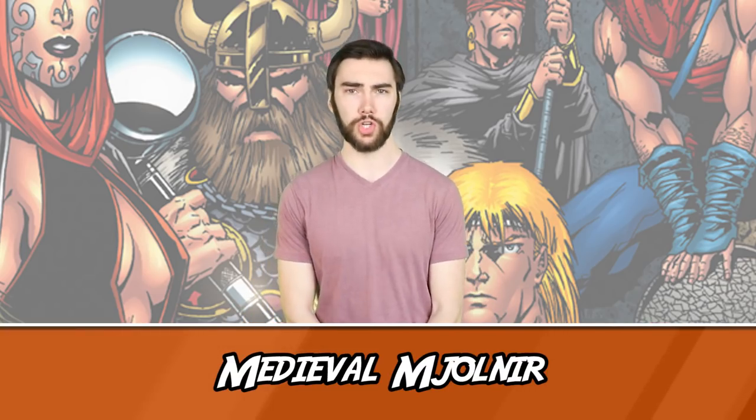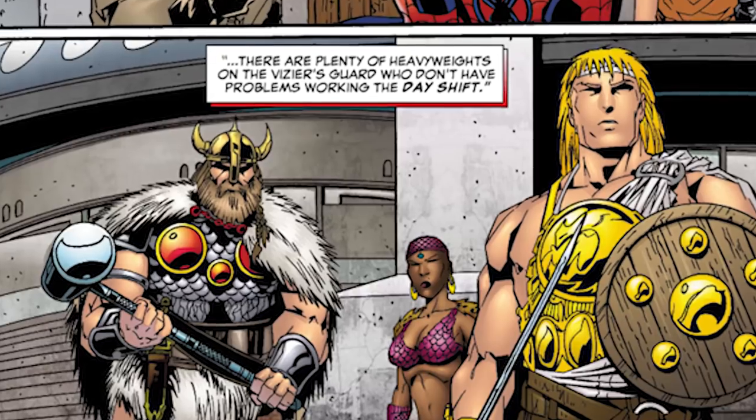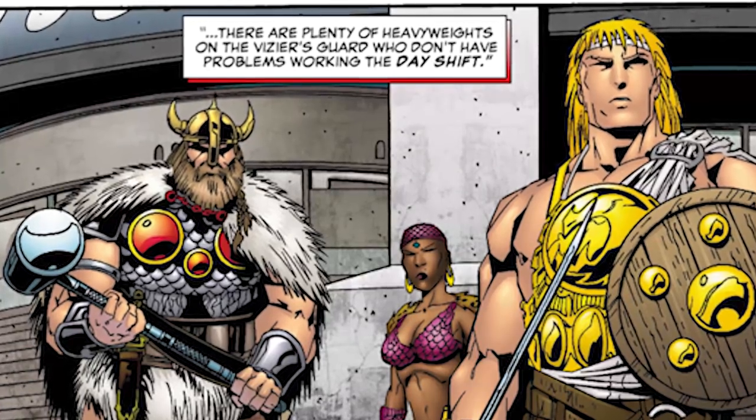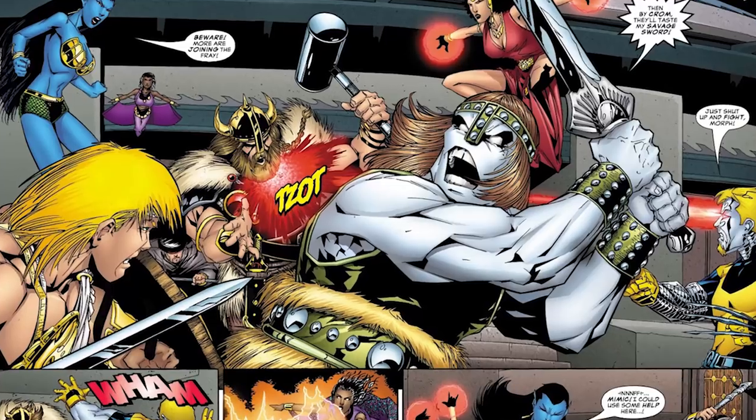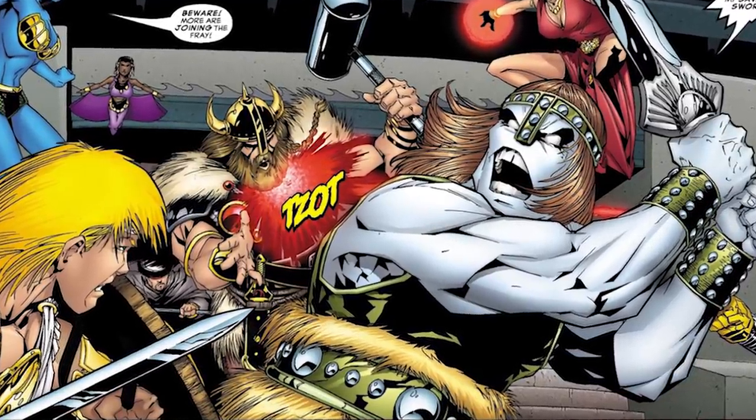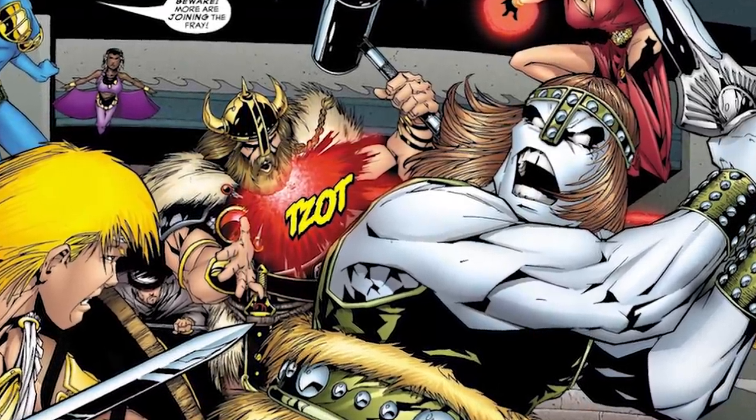Number 8: Medieval Mjolnir. In the world of Earth 37072, Kulangath transformed New York into a medieval realm, turning many of the world's heroes into his guards. And in the words of Sasquatch, everyone looked like a Tolkien novel. Thor was no exception, looking like an awesome viking-type dude with a big ol' hammer and a horned helmet — even though I know Vikings didn't actually wear horned helmets. His hammer is actually two-handed in this one, giving him a more barbarian look. I enjoy two-handed Mjolnir.